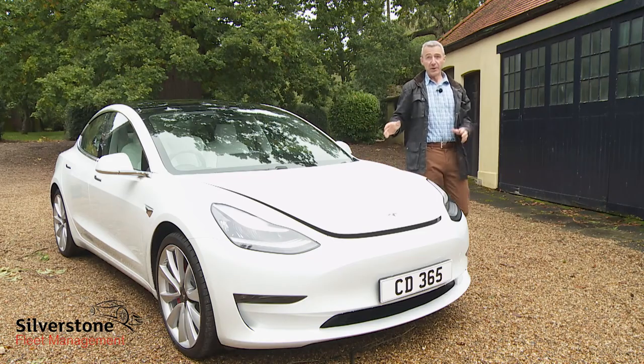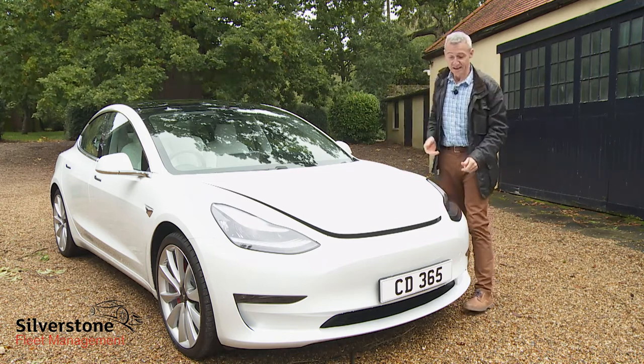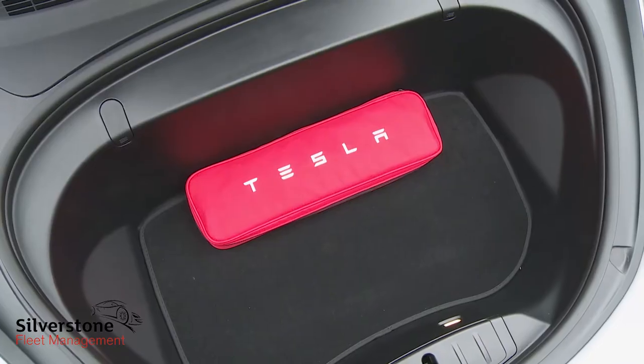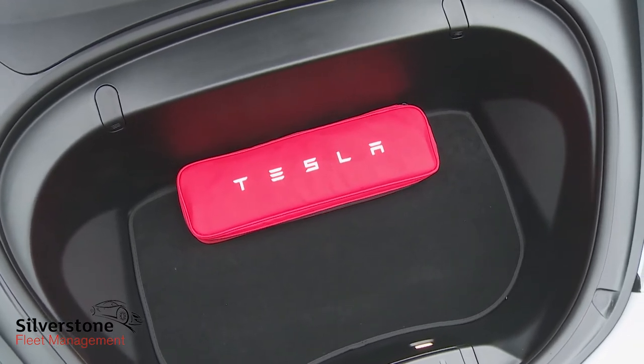Finally, there's the frunk up front in the nose. It can't quite swallow suitcases like the one in the Model S, but its 117-litre capacity is probably good for a couple of small squashy bags.